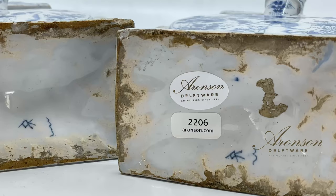Even the marks are identical. From now on, I am happy that these extremely rare pair of vases will remain together once again.